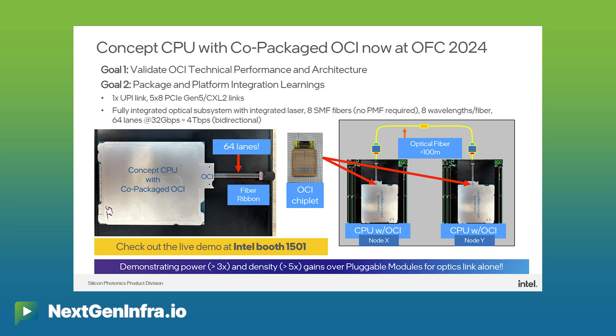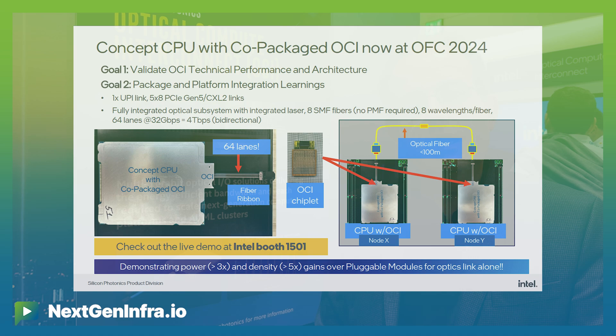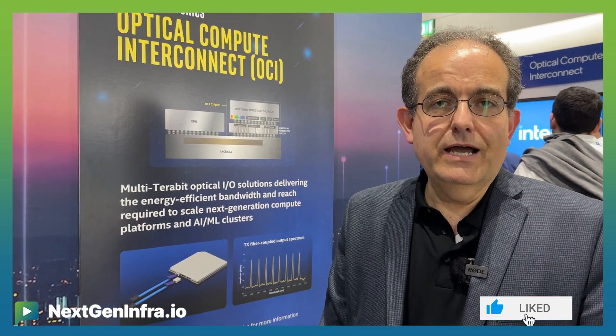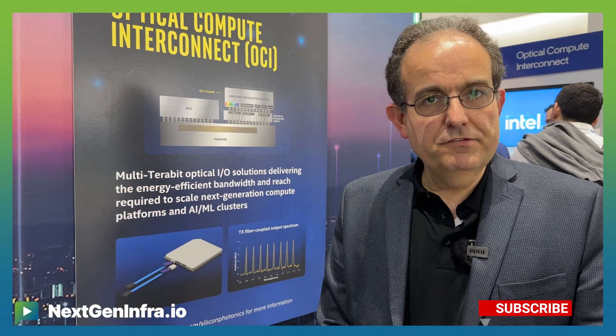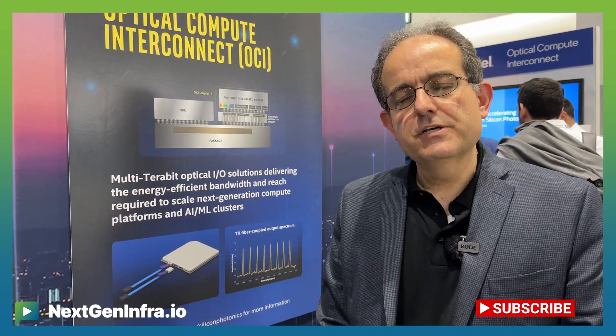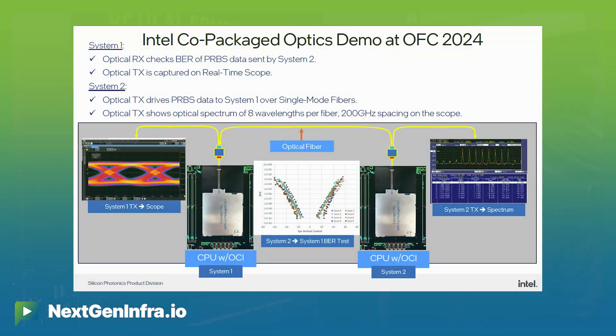We're showing it today at OFC co-packaged with a next-generation prototype Intel CPU, with the OCI optical I/O element integrated in-package. We're showing it talking to each other over regular standard single-mode fiber, error-free at the protocol level, with a bit error ratio less than 10 to the minus 12 using a PRBS 31 pattern, which simulates PCIe Gen5 protocol.